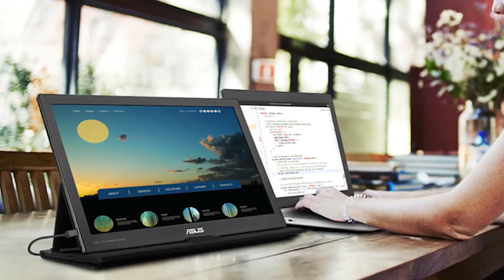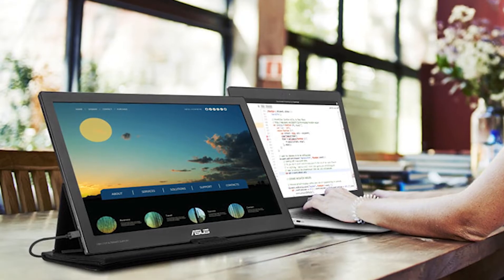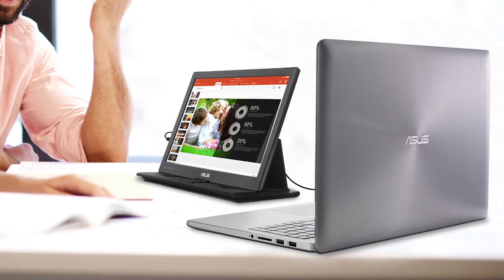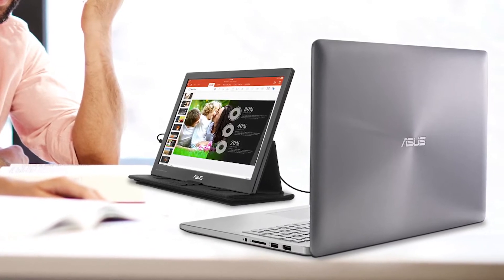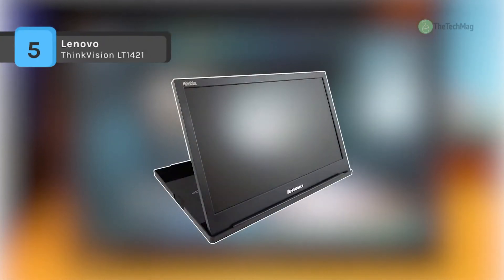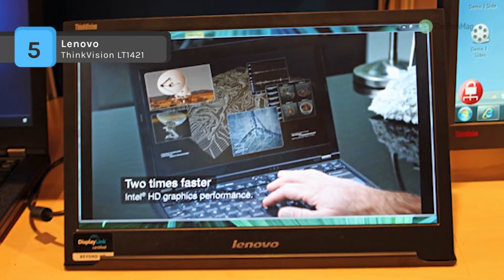The market is rich with such products, yet choosing the right monitor for one's needs is highly essential. So if you're looking for one, we can help you with some of the best in the business. Check out our video to get more details about the latest products on the market. The Lenovo ThinkVision LT1421 offers a second screen for on-the-go use in displaying spreadsheets and making presentations.